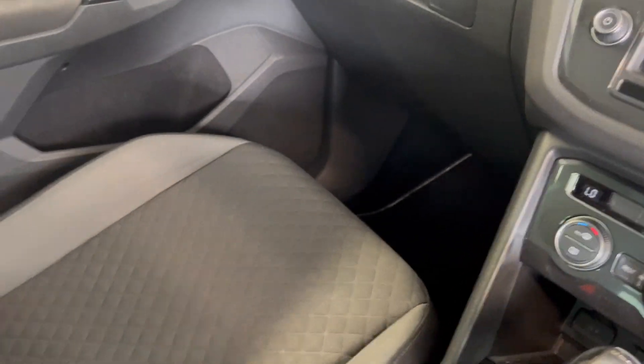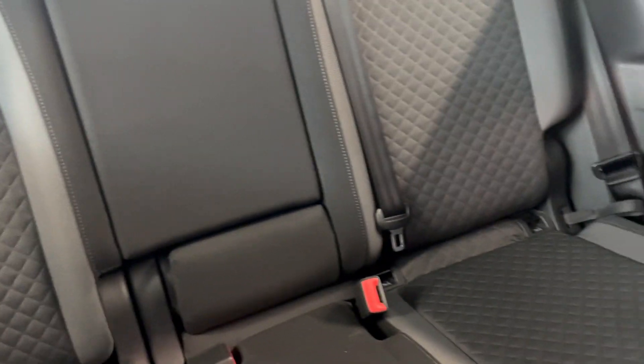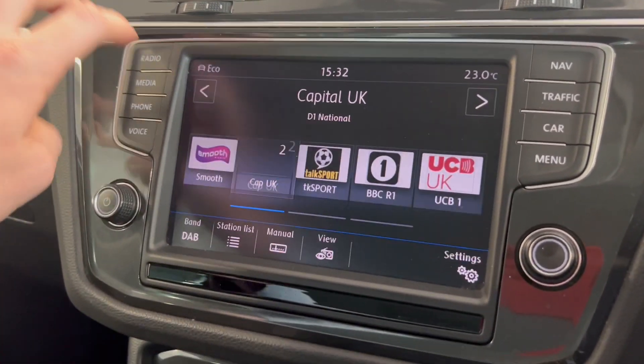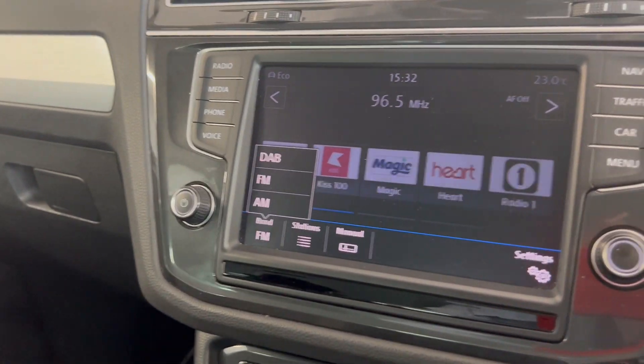We've got this titanium black interior — a nice two-tone interior with this pattern which continues into the back. You've got your ISOFIX points on there as well. Onto the multimedia screen, you've got options such as radio — DAB, FM, and AM.